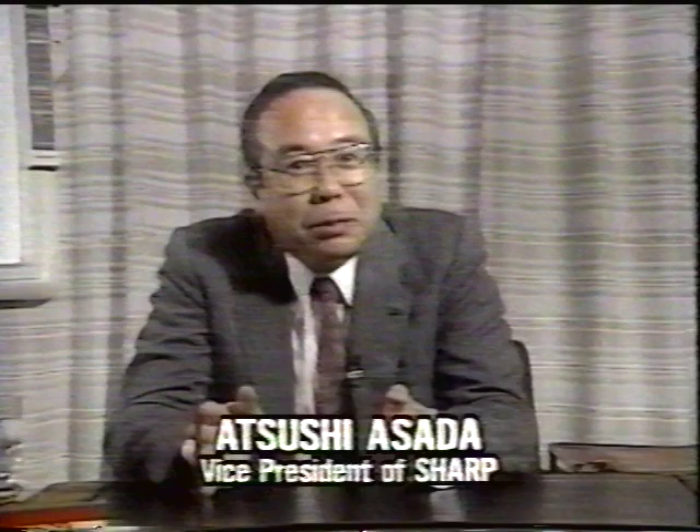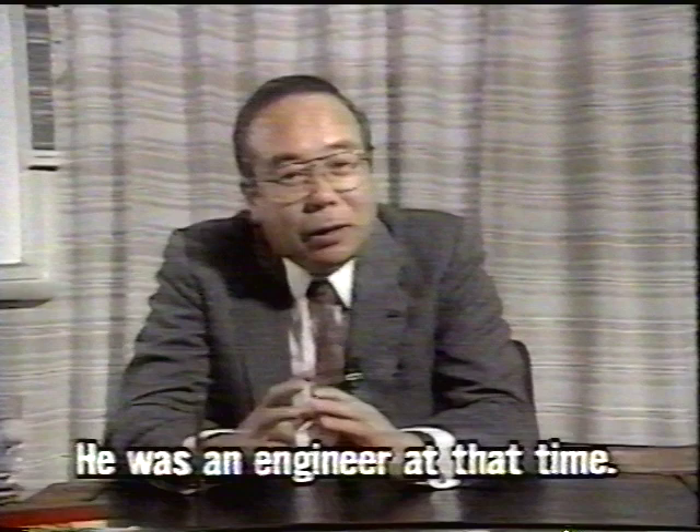We had all heard that computers would be a very promising field, especially since computers were the leading edge of technology. But none of us had ever had any experience with them. We never learned about them in school. So we were all beginners. As fate would have it, since I had been the first to mention them, and because I was forever talking about computers, I was ordered to study them.